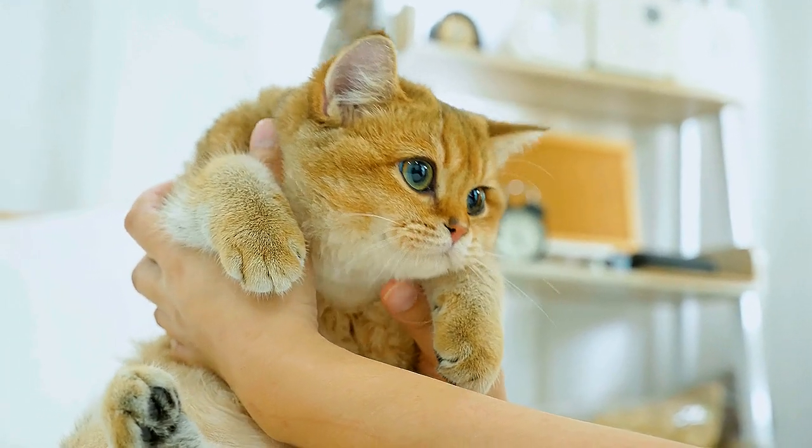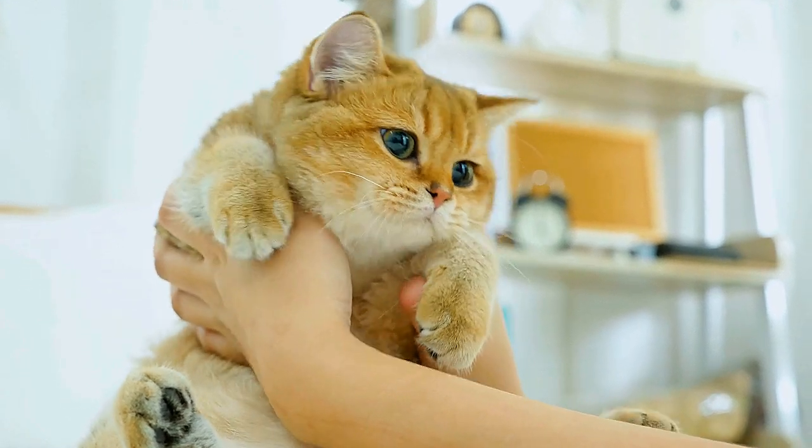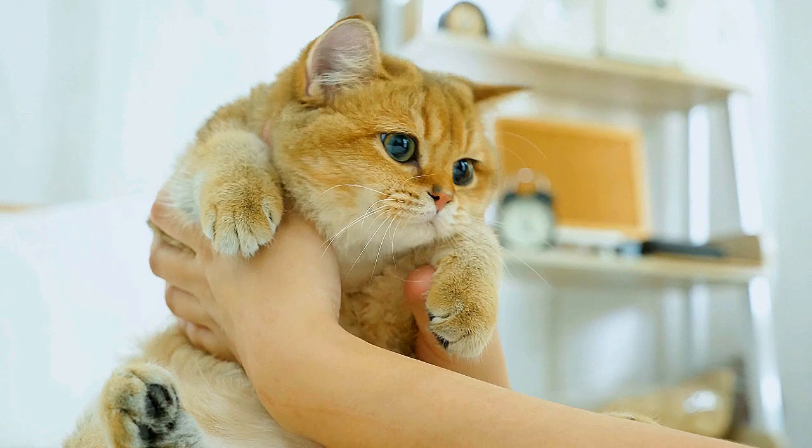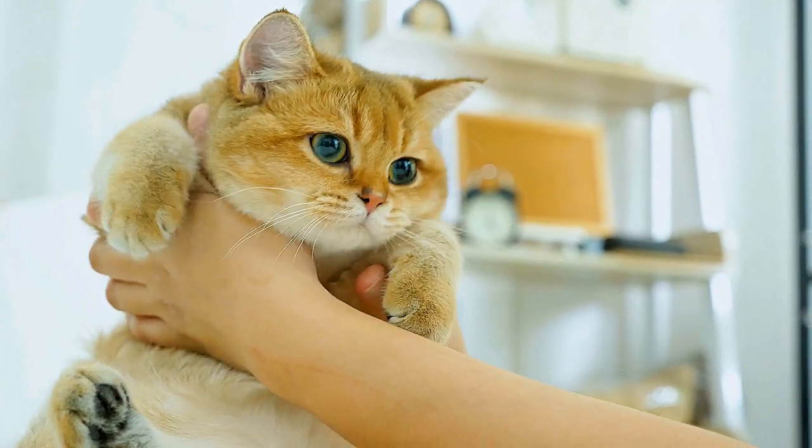Passive joint movement involves stretching and moving affected joints to increase flexibility and range of motion. Touch techniques increase blood flow and provide soothing warmth to skin and muscle. Kneading techniques manipulate muscles and provide stimulation to deeper tissues.